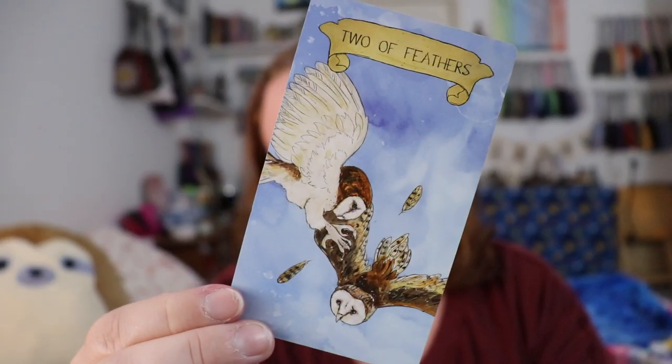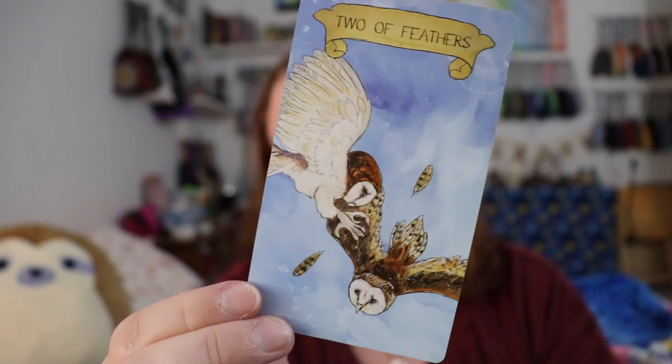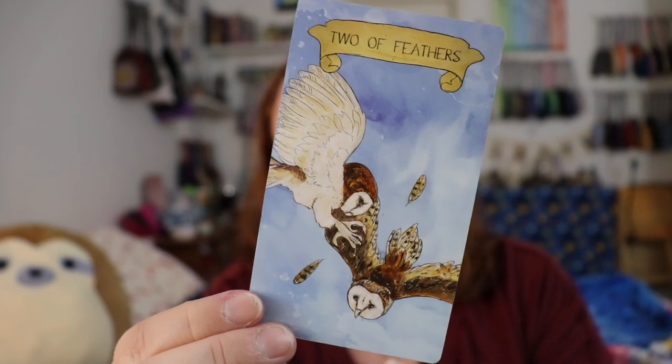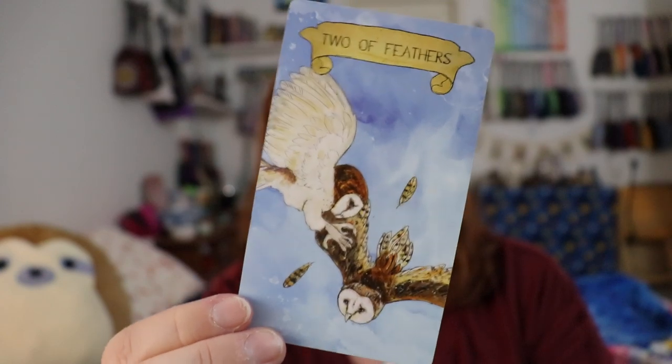The one image I struggled with — and I'd be curious what you guys think, leave it in the comments — is the Two of Swords. We see these two owls, and typically the Two of Swords is a very still and passive card, a stalemate energy, a woman with crossed swords, blindfolded, trying to make a decision. This image feels to me like a very decisive moment as opposed to an indecisive one, so I'd love to hear your thoughts on that one.